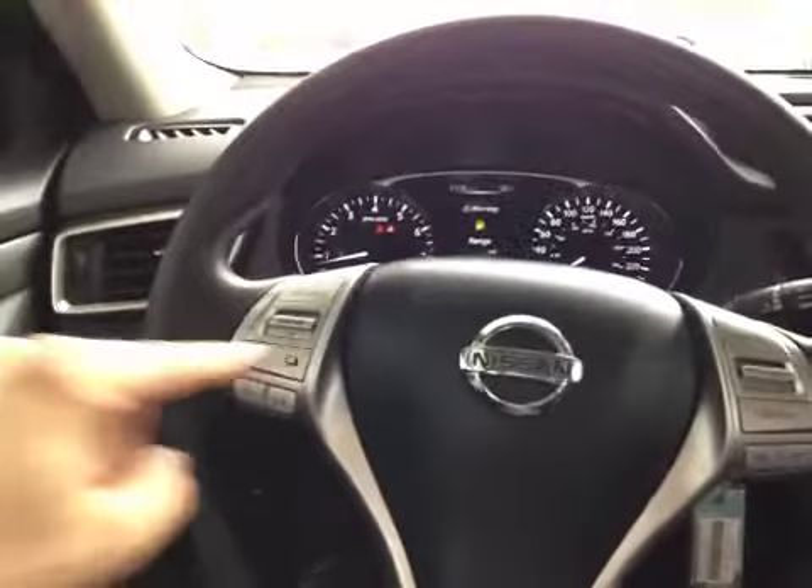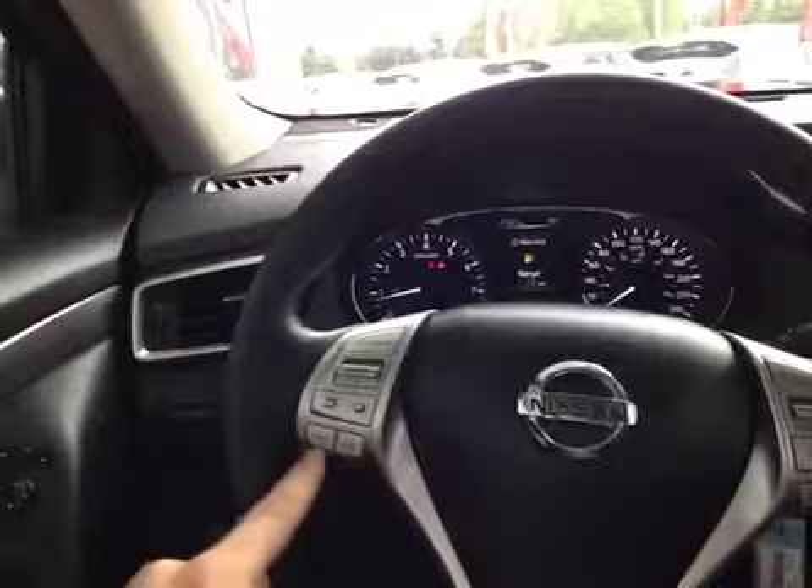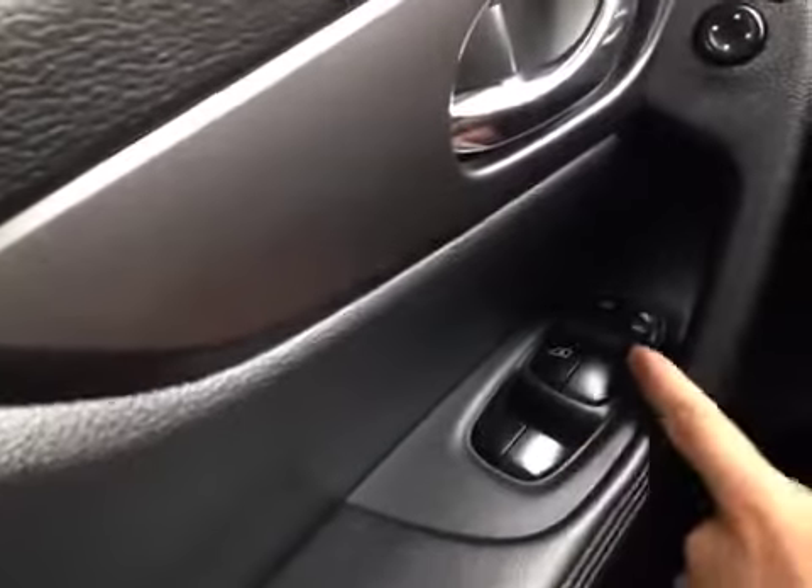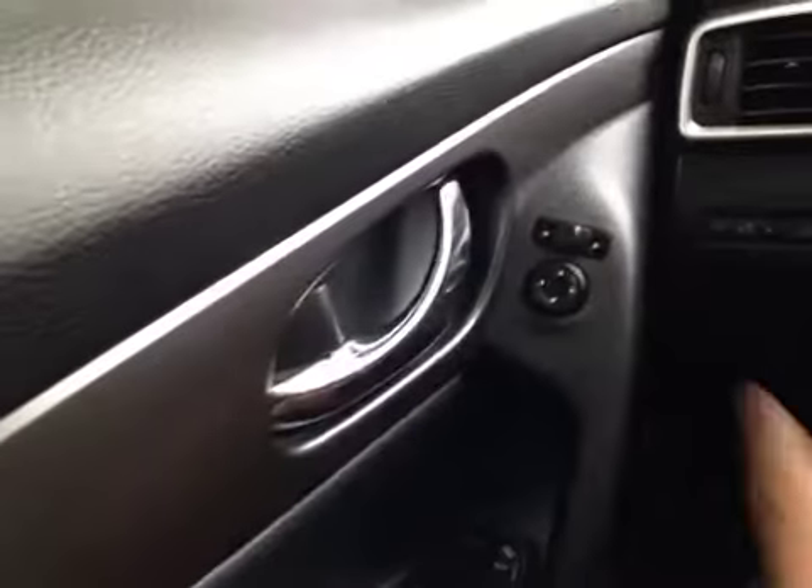We can control that driver information screen right here on the wheel, along with our media sources and volume, and we have cruise control on the other side. Down here on the door we have power windows, power locks, and power mirrors.